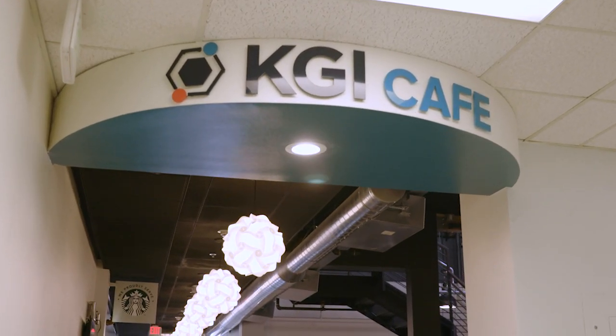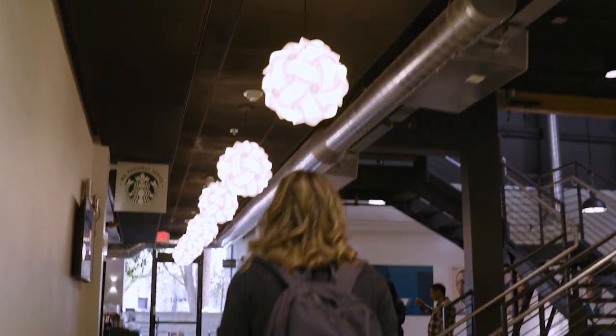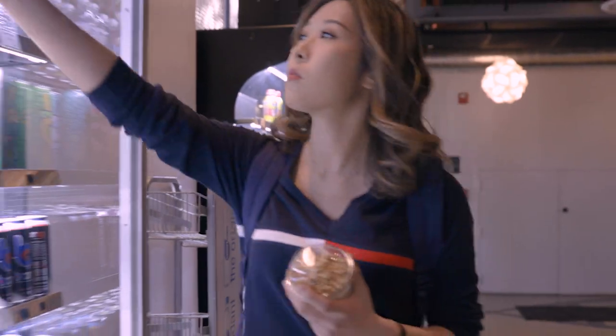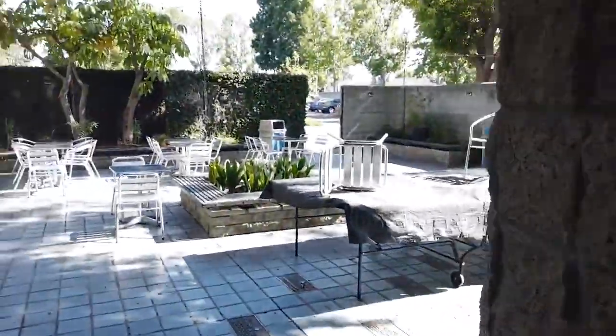The KGI Cafe offers breakfast and lunch on weekdays, offering pastries, made-to-order sandwiches, daily hot food specials, and grab-and-go items. The cafe also offers Starbucks coffee. Students also use the space in the cafe to hold group meetings, study, or to just socialize.